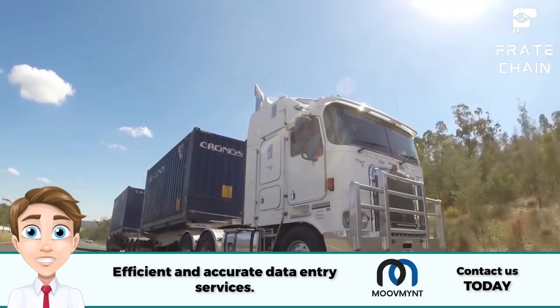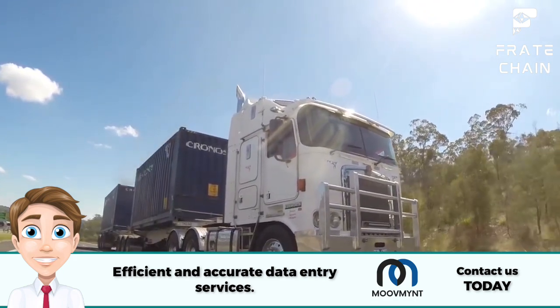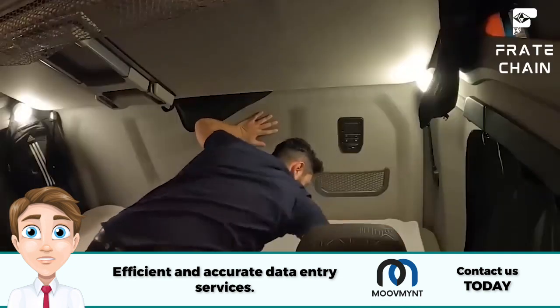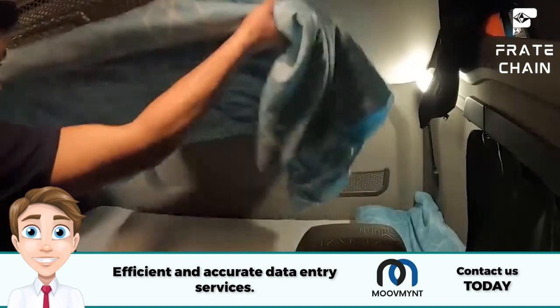Blind spots are common on trucks, so make sure to always double check for any vehicles that may be in the area. Watch out for low overpasses, height restrictions, and bridges that may not be able to accommodate your truck size. Knowing the route ahead of time can help you plan accordingly and avoid any potential obstacles. Make sure you have plenty of rest before hitting the road.